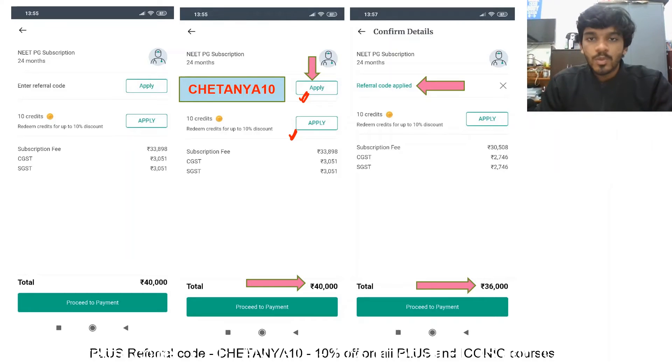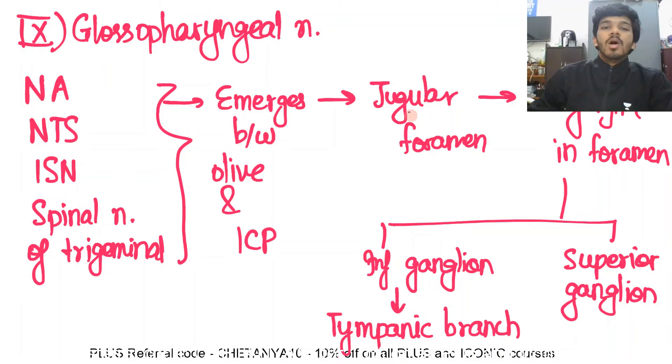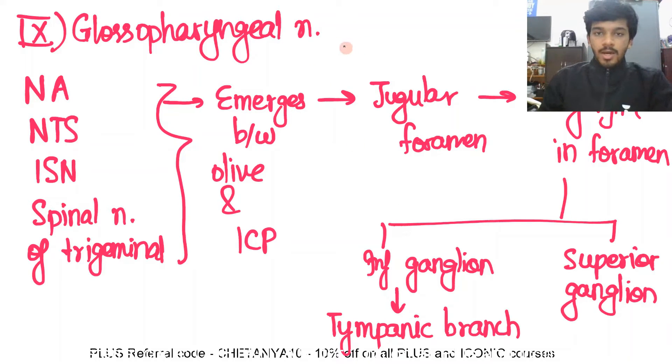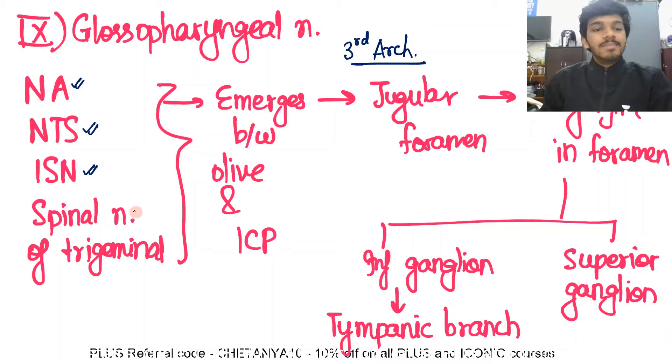Now let's move on to the video. The glossopharyngeal nerve is the nerve of the third arch, and there is only one muscle belonging to the third arch — the stylopharyngeus. The glossopharyngeal nerve carries fibers from the nucleus ambiguus, nucleus tractus solitarius, inferior salivatory nucleus for the parotid gland, and the spinal nucleus of the trigeminal.